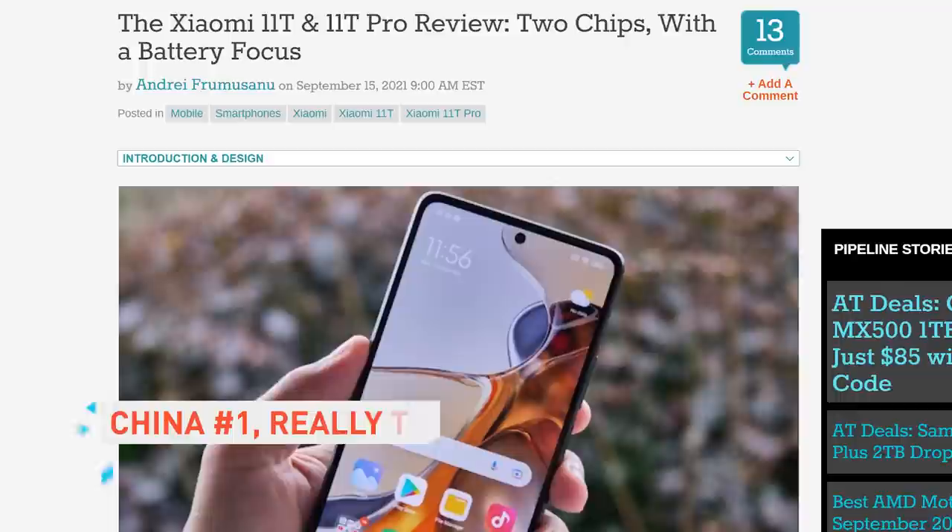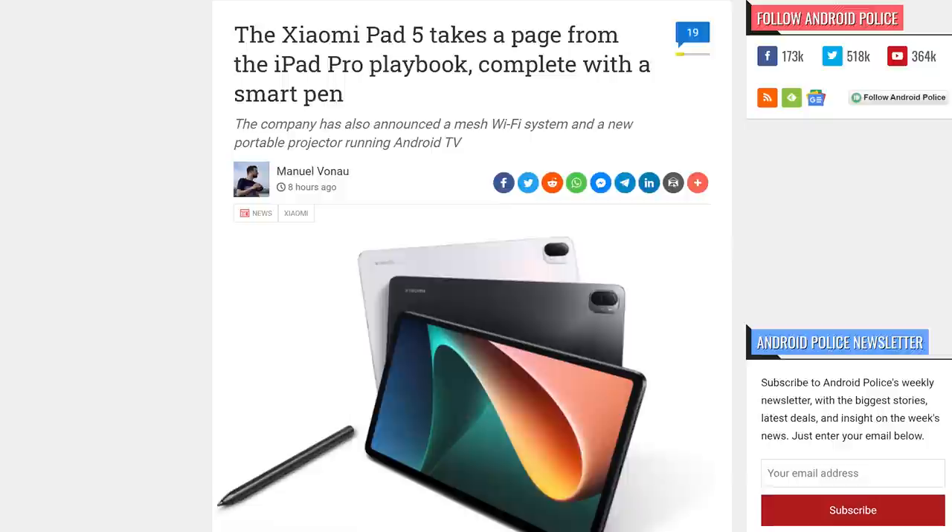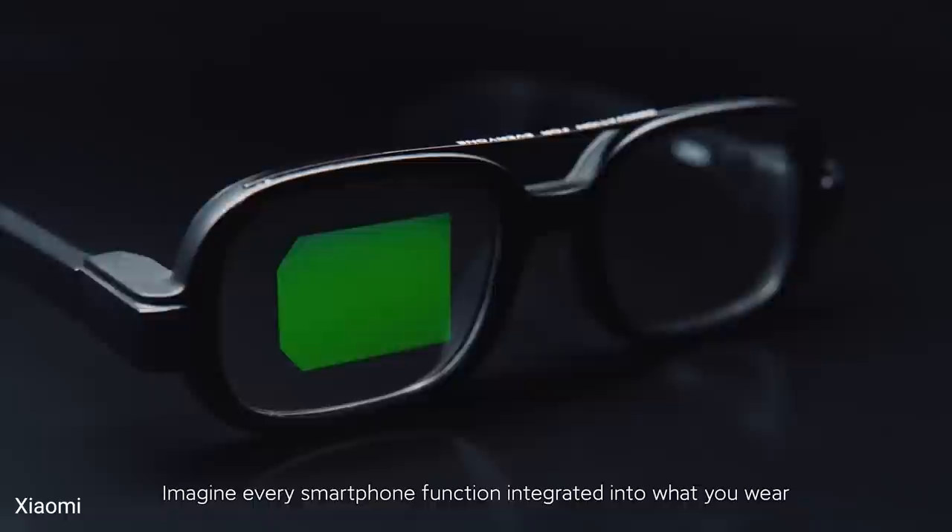Speaking of competition, Xiaomi released some compelling products to compete with Apple in the form of the Xiaomi 11T and 11T Pro, complete with fast processors, super fast charging, 120Hz display, 5,000mAh batteries, and 108 megapixel main cameras. Launching these the day after Apple's event was already going to draw comparisons, but the new Pad 5 made sure of it. It's an Android tablet that not only looks very much like an iPad — it might also be a decent Android tablet, which feels just... what?